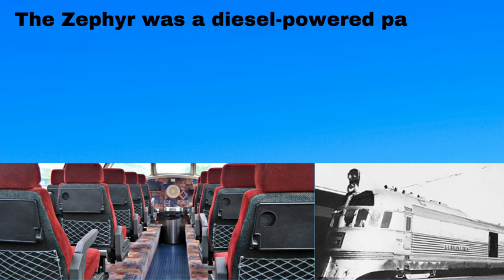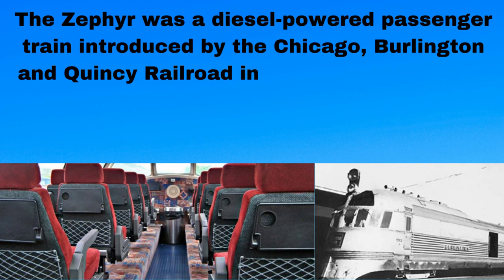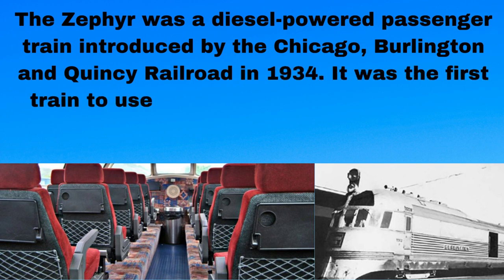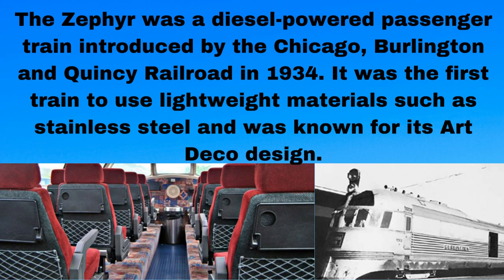The Zephyr was a diesel-powered passenger train introduced by the Chicago, Burlington and Quincy Railroad in 1934. It was the first train to use lightweight materials such as stainless steel and was known for its Art Deco design.